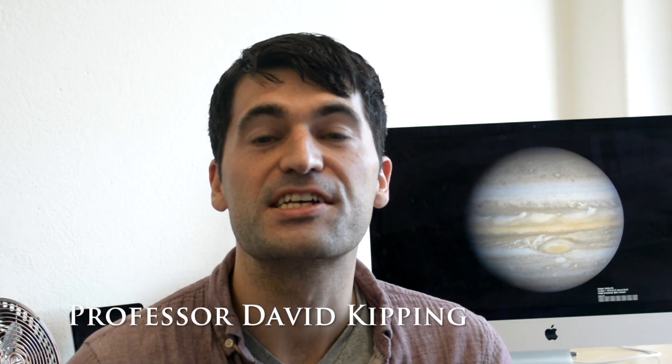Hey everyone, it's David. Exciting news from the Cool Worlds Laboratory here at Columbia University.